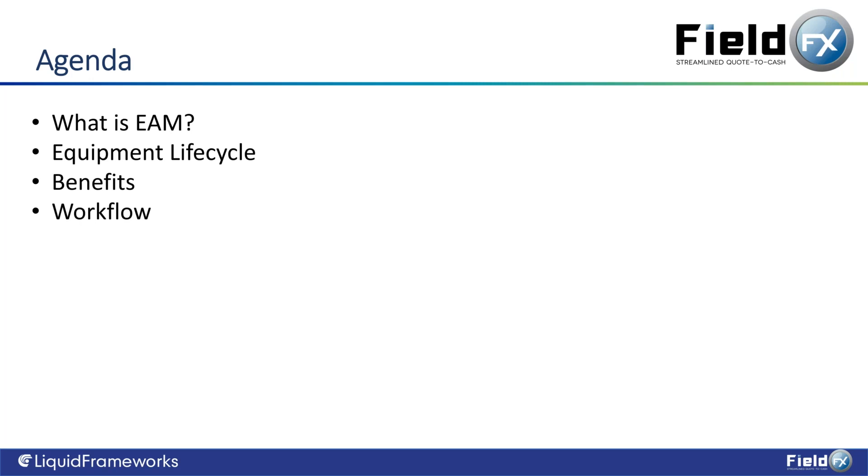I'll walk you through a graphic describing the different personas, the different roles they take, and the different tasks they perform. Then lastly we have the demo and Q&A at the very end. You can put questions into the chat window and we'll either answer them on the call or follow up with you.